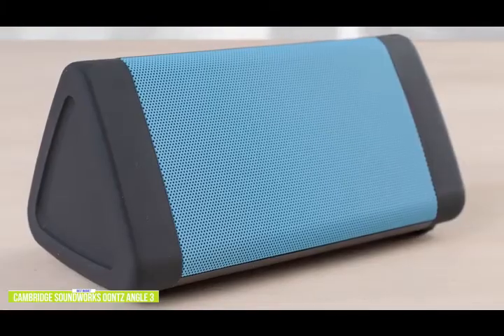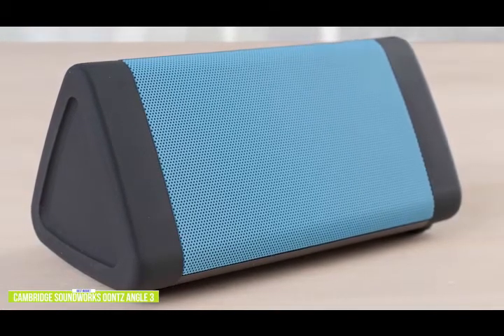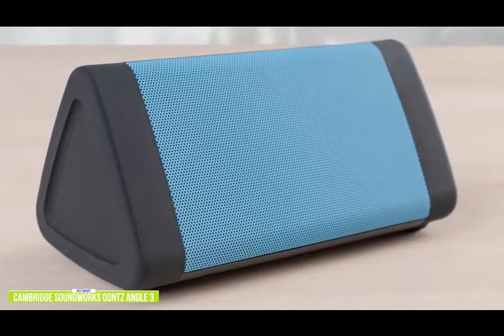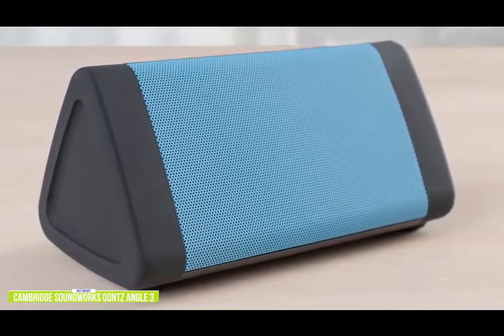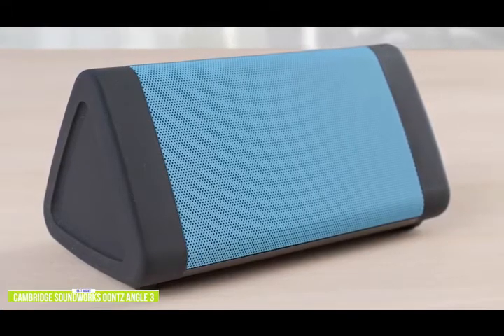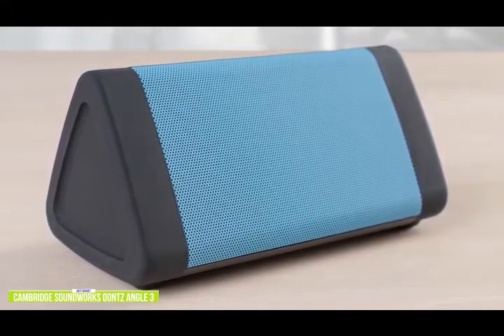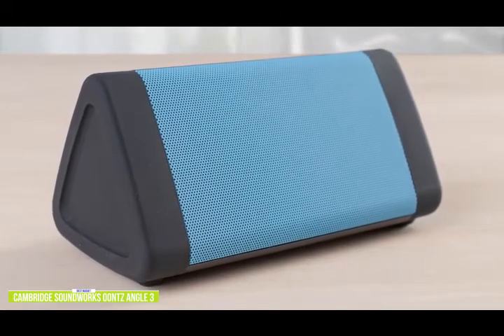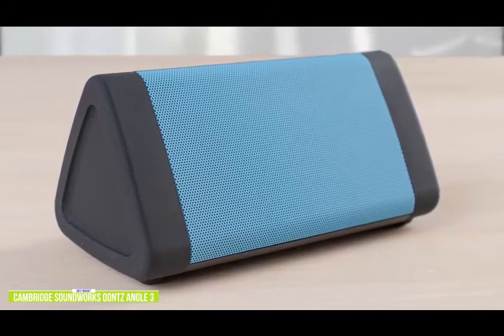Currently priced at $30, the fourth-generation Oontz Angle 3 from Cambridge Soundworks features a triangular shape specifically designed so the downward-facing bass radiator can further enhance the sound quality, which clearly works when you listen to bass-heavy tunes. There are some strong mids, and the treble is boosted nicely to make the speaker seem louder. But once you crank the volume up, the sound quality does struggle just a bit, which is expected from a 10-watt speaker.